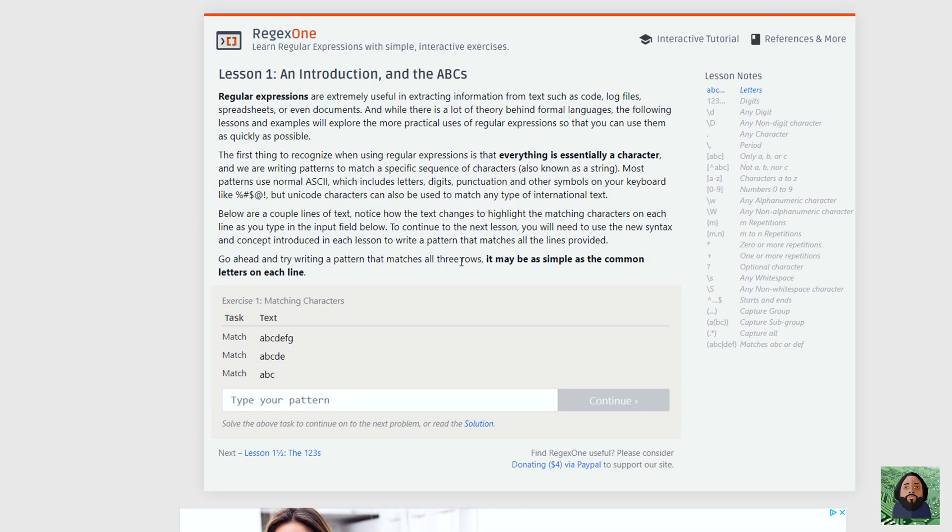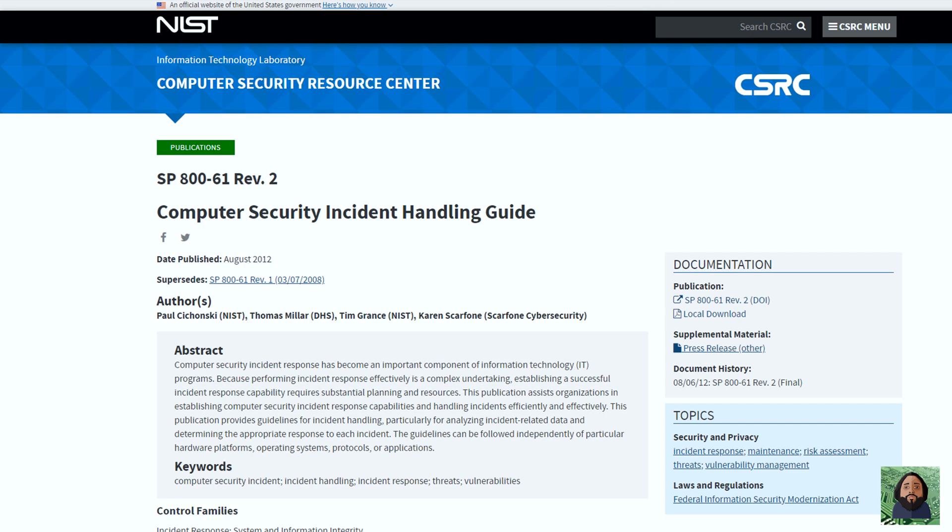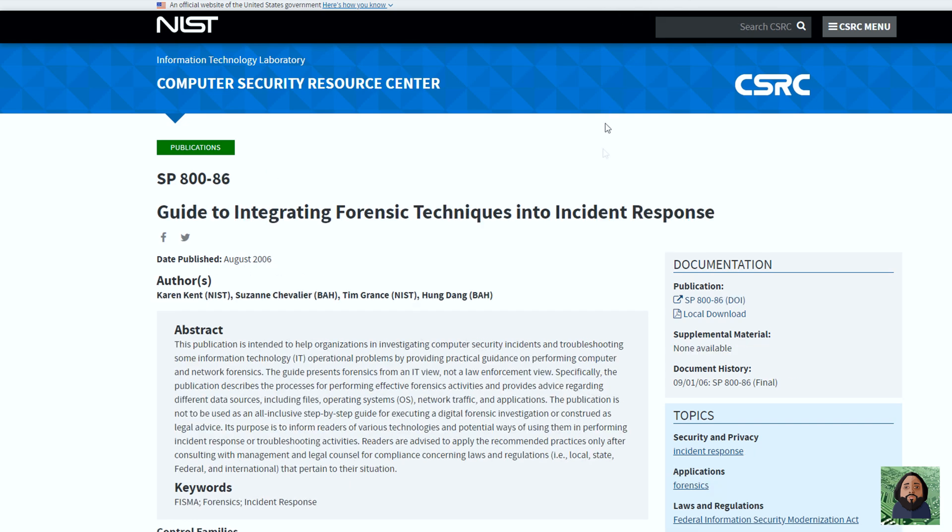This site is super helpful for getting comfortable with different regex. I went through all the lessons doing the regex — it's a really cool way to practice because it turns green if your pattern is matching and you can continue. Then I went through the NIST stuff — the 800-61 and 800-86 — I downloaded those and read through them to get familiar.